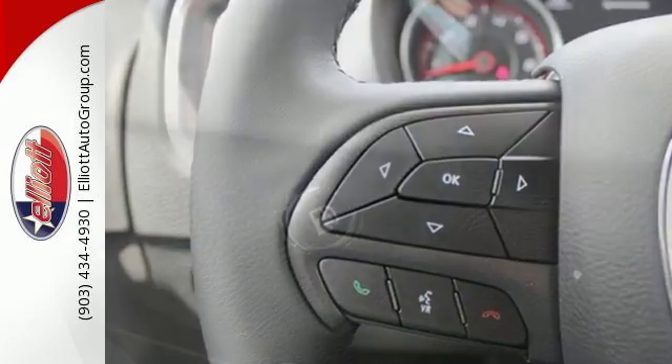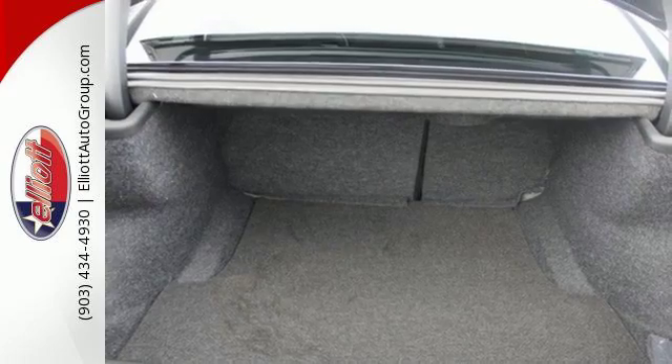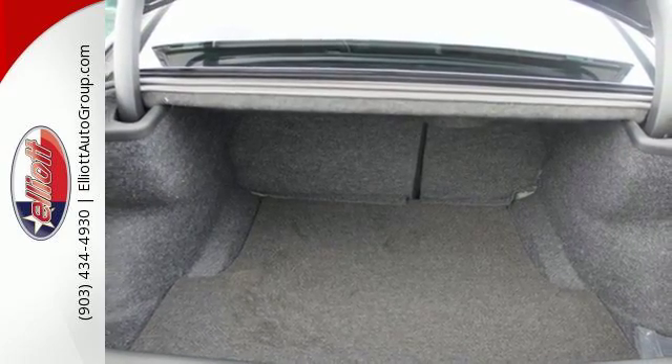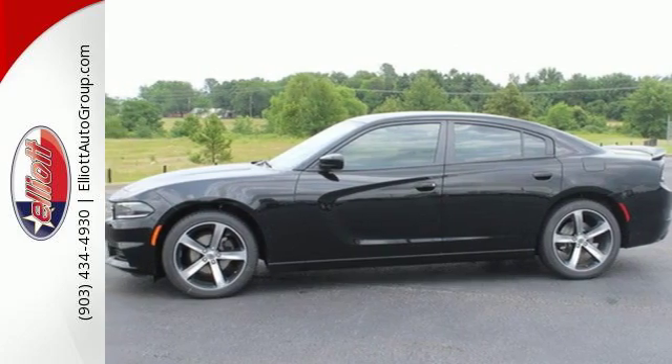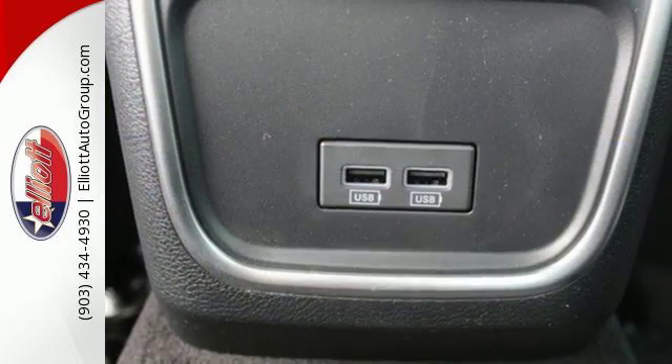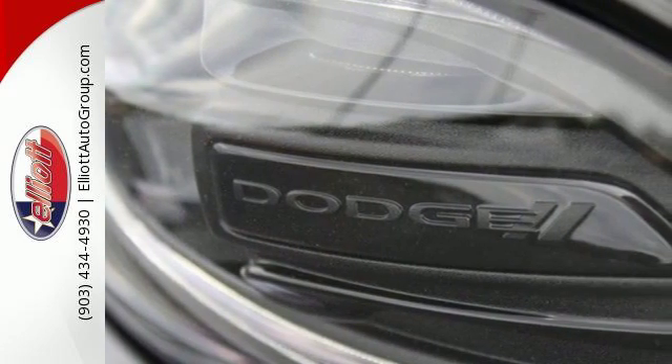With keyless enter and go and integrated voice command, you'll get in, fire up the engine, and control all of its technology without lifting a finger. It's another way this Charger helps keep your eyes where they should be — on the road. And because you can't anticipate everything, electronic stability control and all-speed traction control help tame the ride when needed.